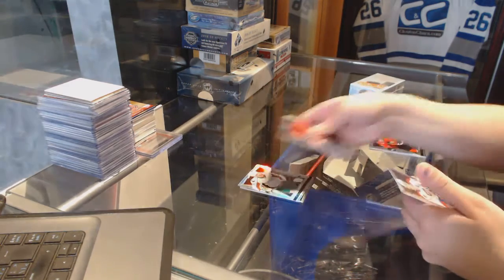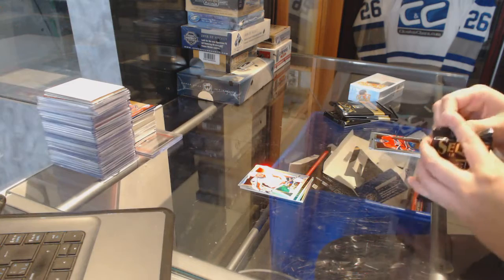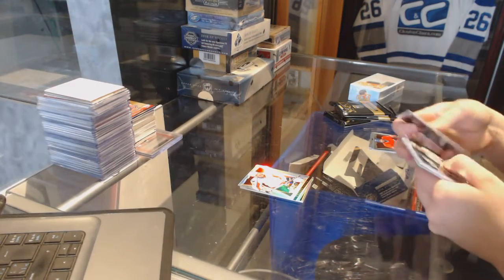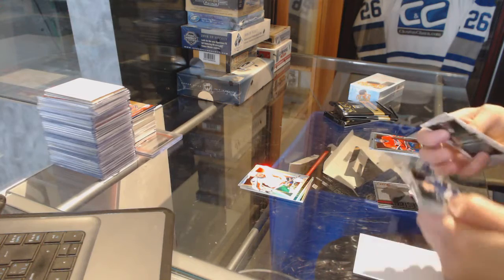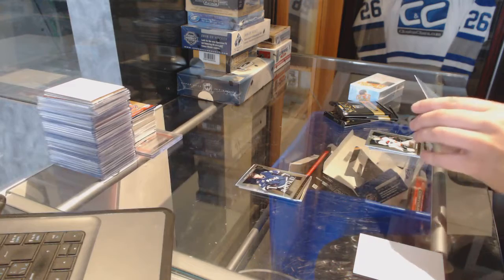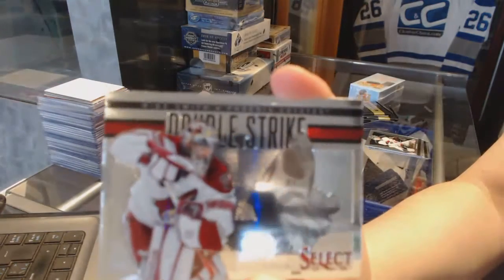Rainbow of Brooks Lake for the Washington Capitals. Rookie of Andre Suster for the Tampa Bay Lightning, and a double strike for the Arizona Coyotes of Mike Smith.